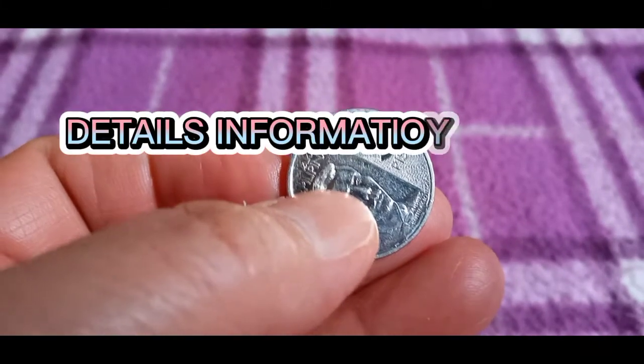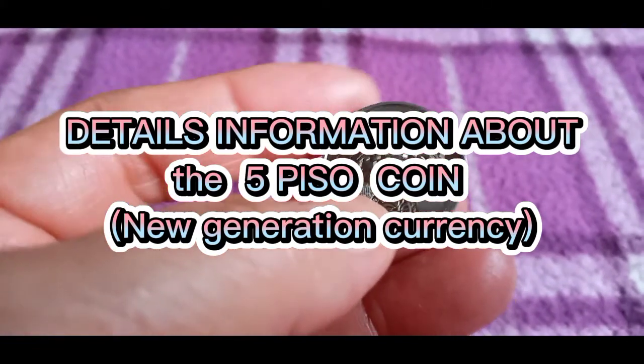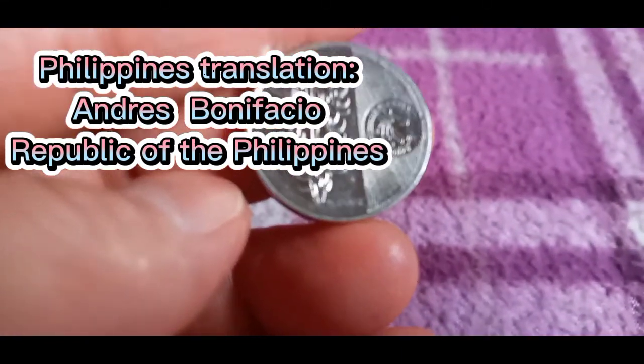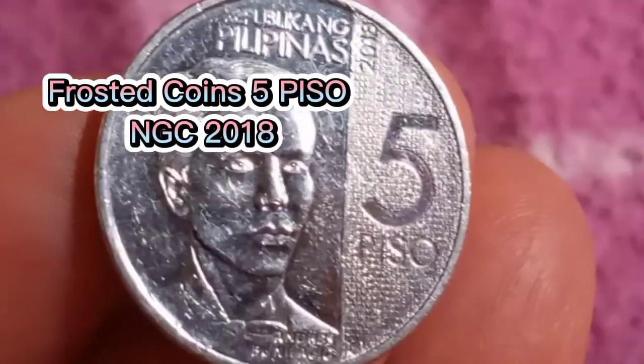Details and information about the 5 Piso coin — new generation currency. Frosted coins, 5 Piso NGC 2018.